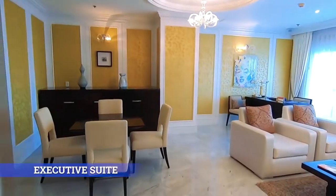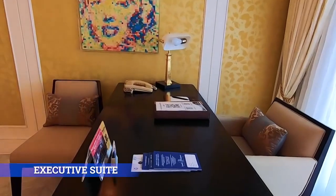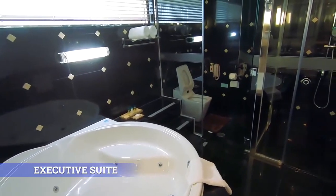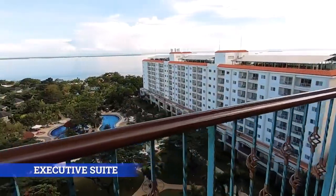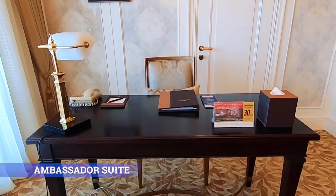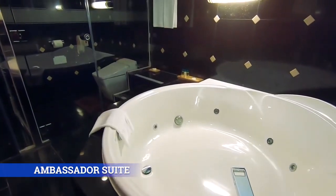Ambassador Suite. This luxurious 107-square-meter, one-bedroom suite spells European aristocracy with a classically elegant touch.